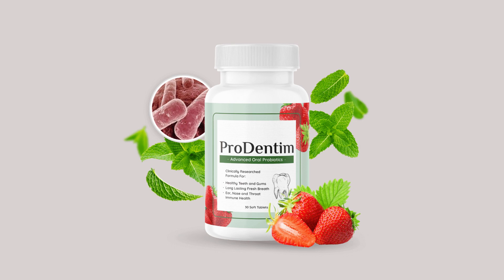If you're looking for a safe, effective, and hassle-free way to achieve a brighter smile, I wholeheartedly recommend Prodentim. Say goodbye to dental insecurities and hello to a more confident, radiant you with Prodentim.